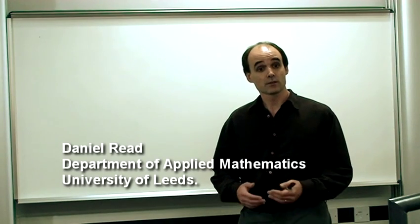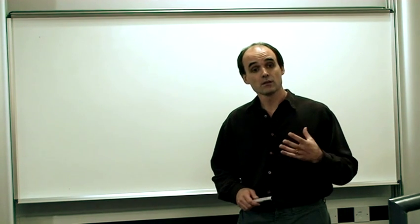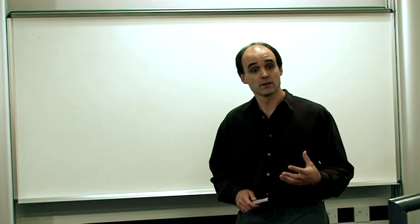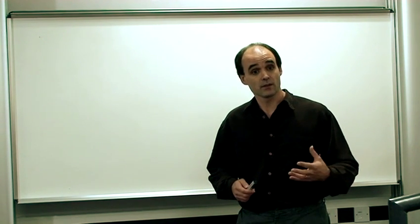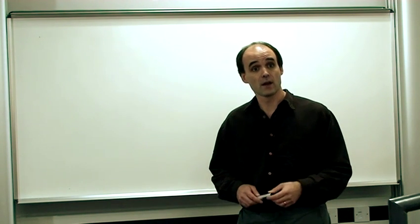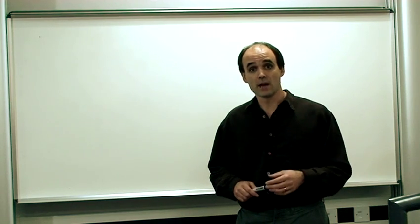Hello, I'm Daniel Reid from the School of Mathematics at the University of Leeds, and I'm actually the Admissions Tutor in the School of Mathematics. So one question I often get asked as Admissions Tutor is: what are the differences between studying maths at university as compared to studying maths at A-level? I'm going to spend a little bit of time talking about that for you now.